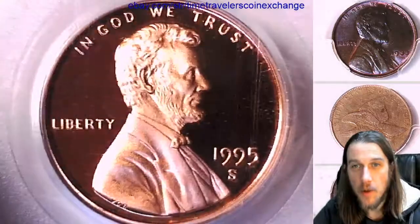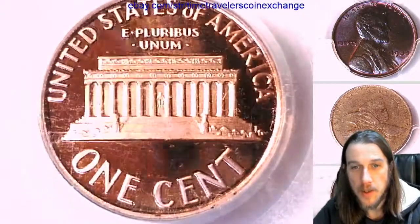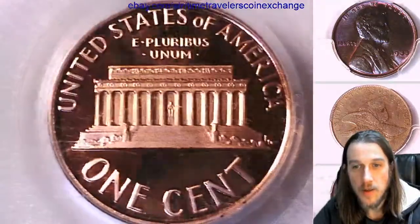If you guys ever love a coin that you see in the videos, there's always a link in the description that brings you to the eBay listing of the coin you see. If the link is broken, the coin has sold.